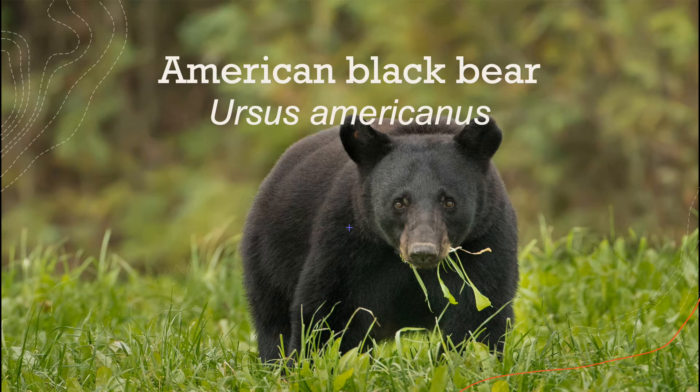Hey everyone, my presentation this week is on the American black bear, known by the scientific name Ursus americanus. This is from NJSkylands2, and this was species 23.